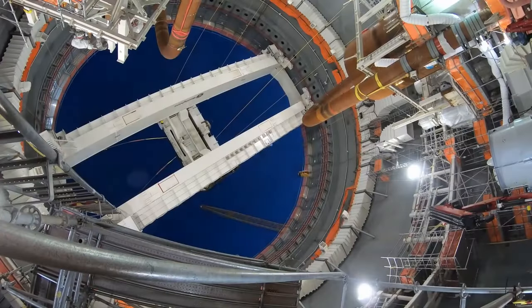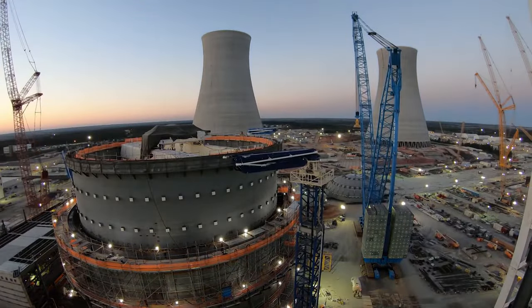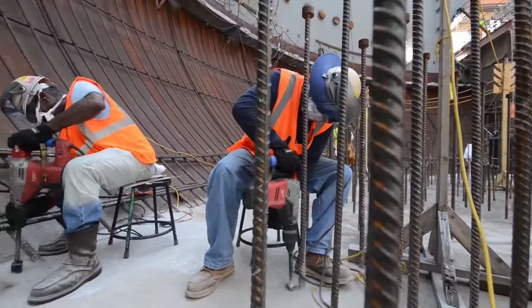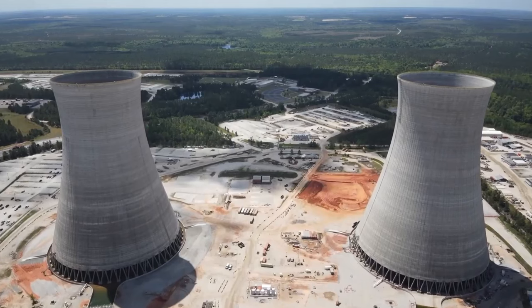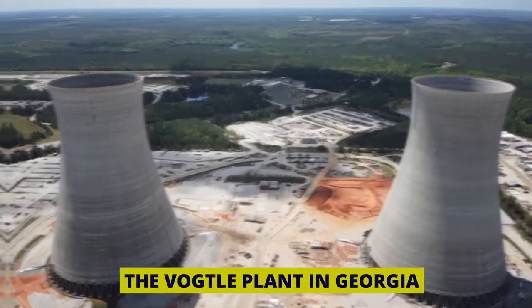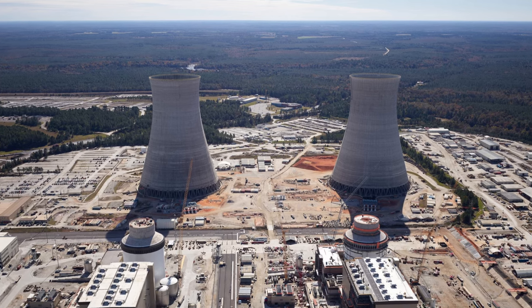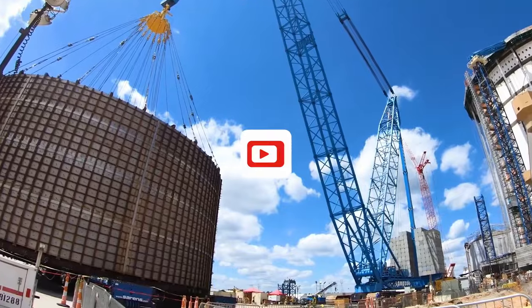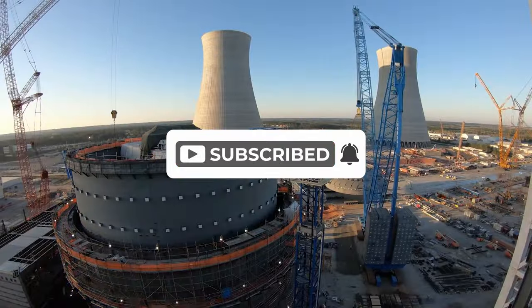Nuclear power plants are some of the most complex and important pieces of infrastructure in the world. They take years to construct and require massive amounts of planning, engineering, and resources. One such plant, the Vogel plant in Georgia, is a recent example of this, with its construction taking over a decade and costing billions of dollars. In this video, we'll explore the Vogel plant and its significance for the future of nuclear energy.